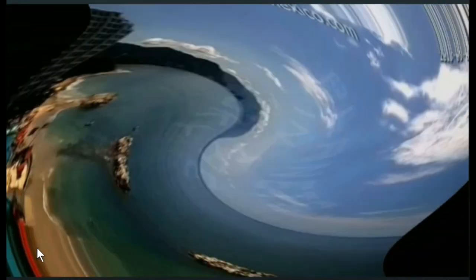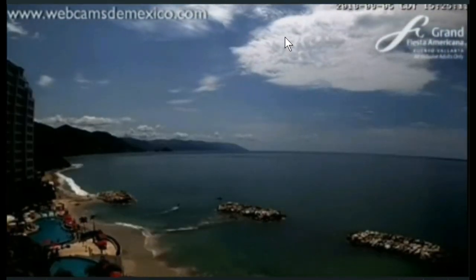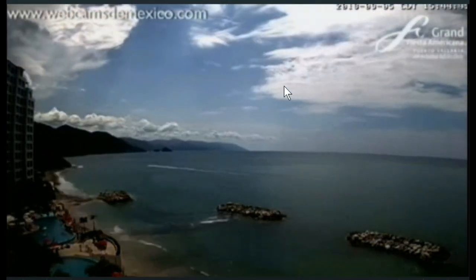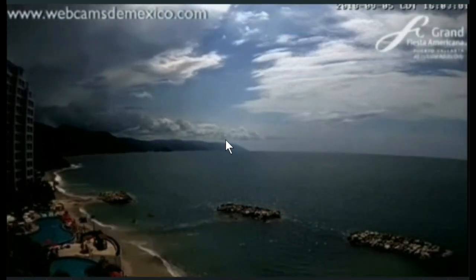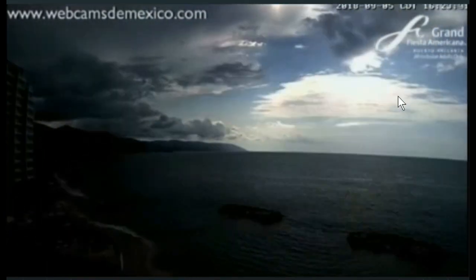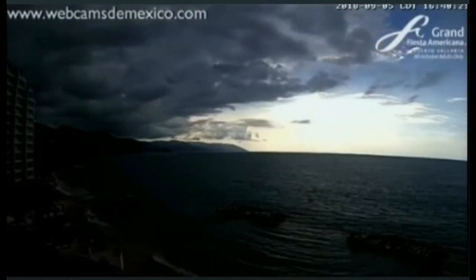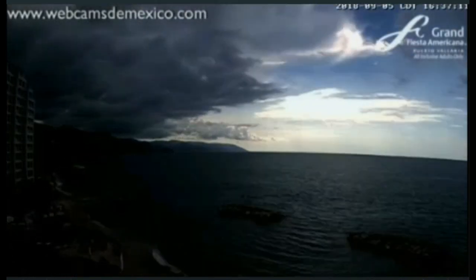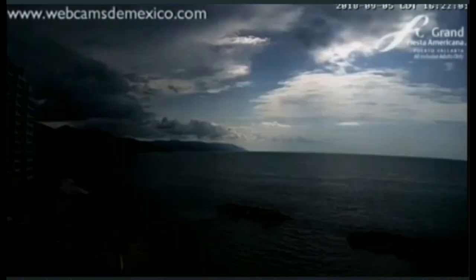Moving on to the next piece of footage over here at Port — see it shaded for a minute. See all these clouds are just kind of down here, and you see that shadow line right there? Watch the line of shadow come off of those clouds. See that right there.